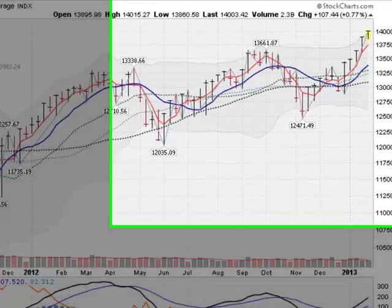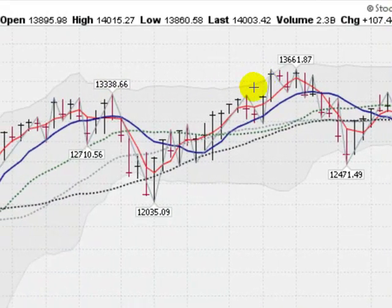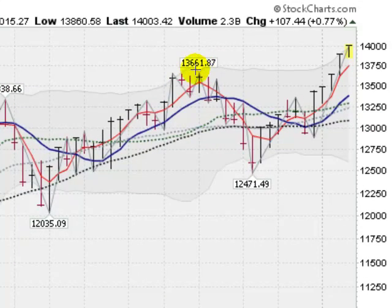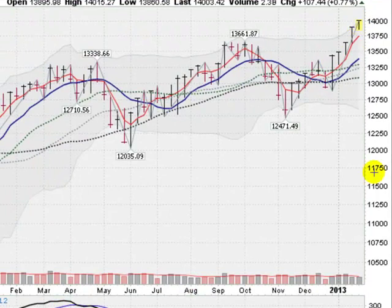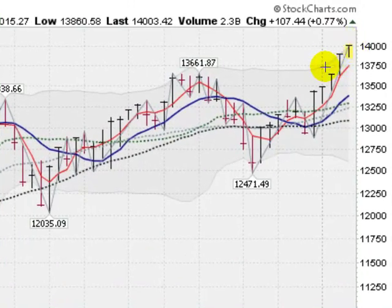Looking at a weekly chart now of the Dow Industrial Average — your large international companies. Same story: made a cup here with a high of 13,338, and then eclipsed that, stalled out at the 13,661 level, pulled back, and now into new high ground here. This will be the sixth up week in a row if we finish higher, which looks like we will, up about 1% for the week. So the Dow is off and running as well.